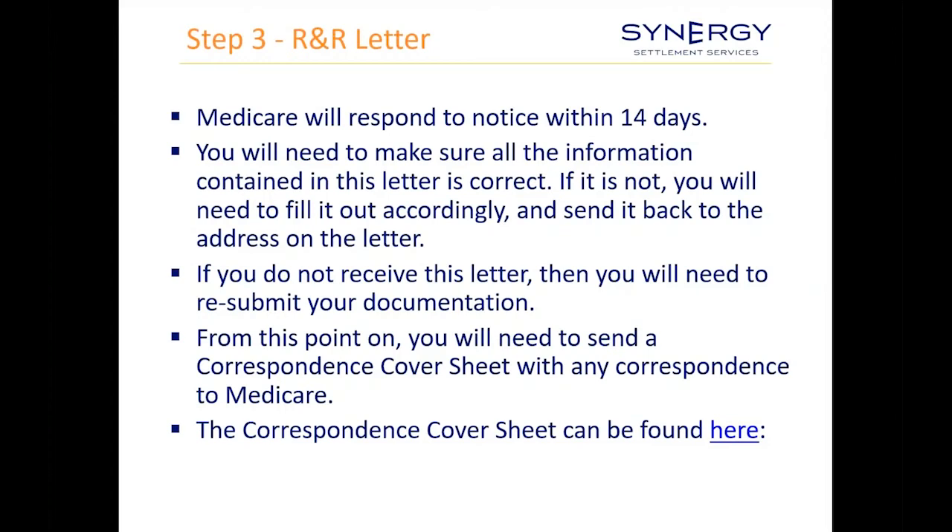You want to make sure that everything in the rights and responsibilities letter is correct. If you don't get this letter, resubmit the documentation from steps one and two. After you get the rights and responsibilities letter, all future correspondence with Medicare should use their correspondence cover sheet — there's a hyperlink on the slide — because if you don't use that cover sheet, you can run into problems.